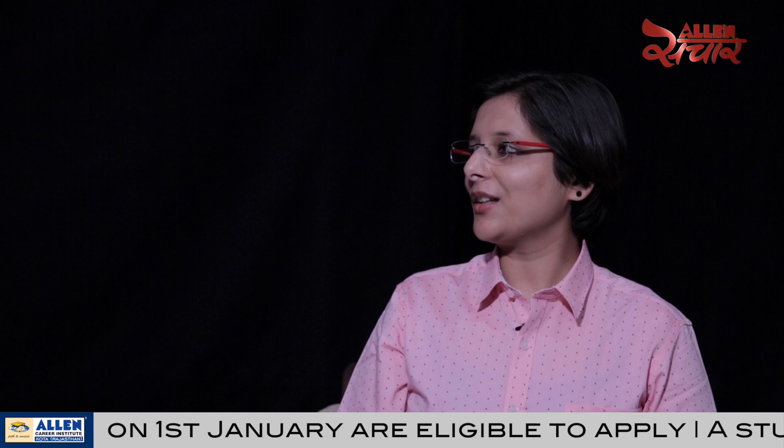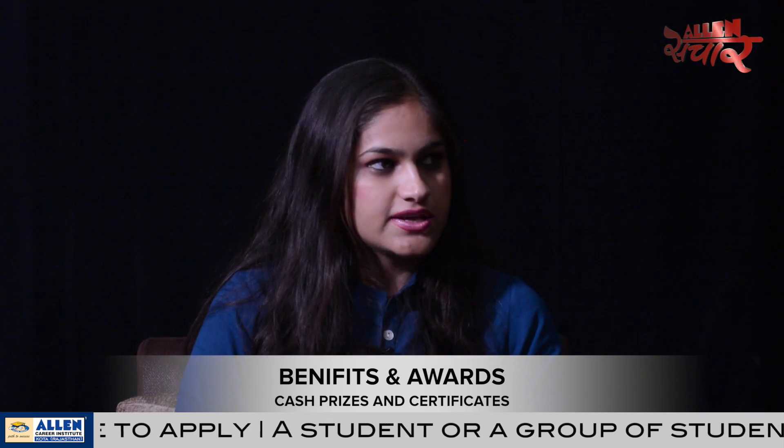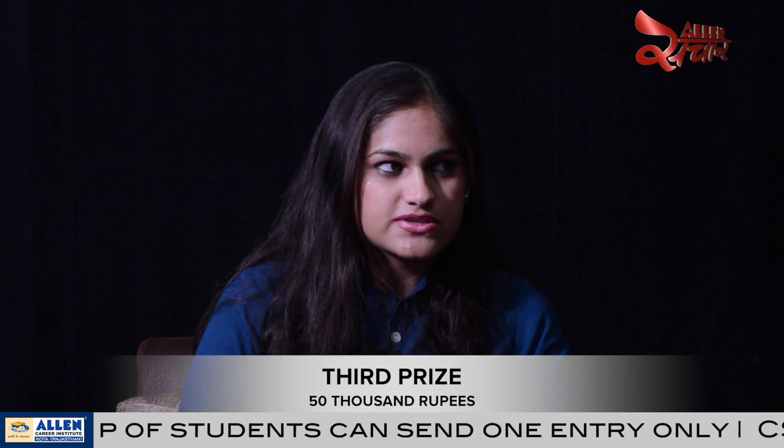And my last question to you is, what are the benefits of this award? Cash prizes and certificates are given to the students who are selected for CSIR Award. For 1st prize, Rs. 2 lakh is given. For 2nd prize, Rs. 1 lakh is given. And for 3rd prize, Rs. 50,000 is given.